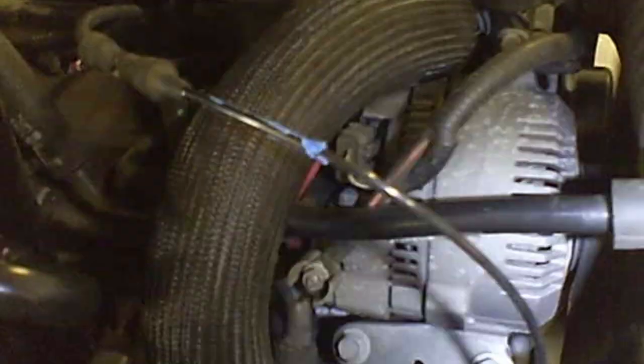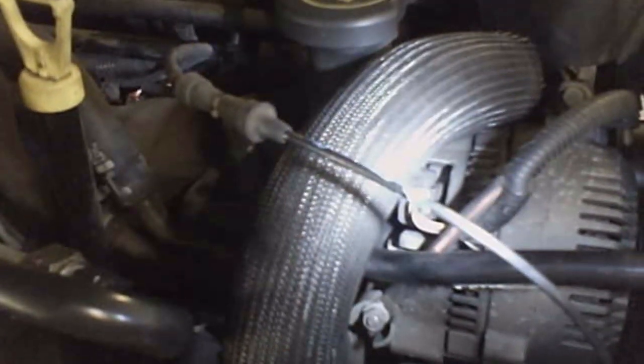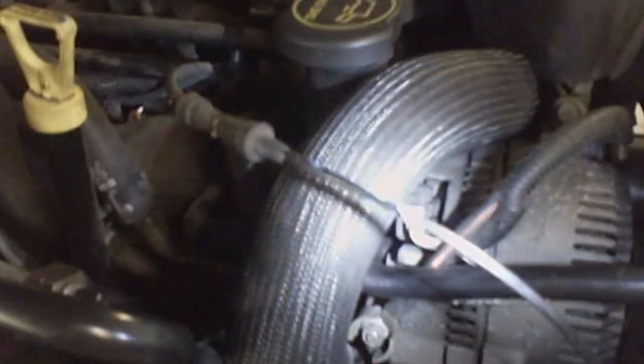I'm working on a 2001 Ford Ranger. Someone messed up the vacuum lines. The customer said that when going up a hill, the air would no longer blow in their face.